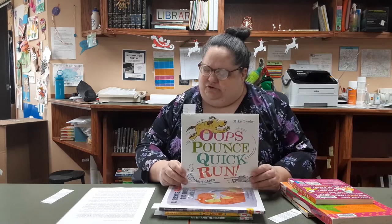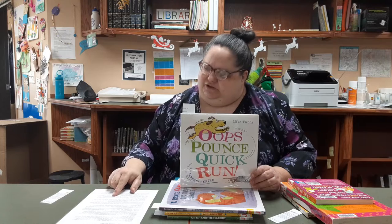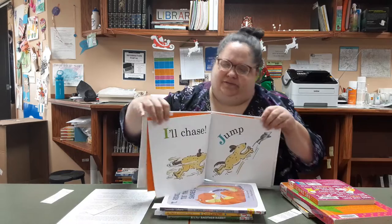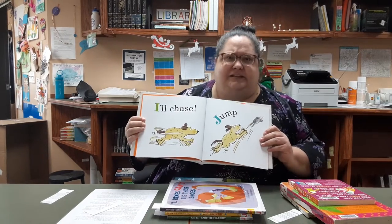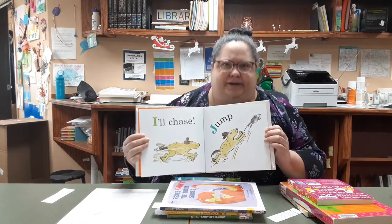I'm going to talk about Oops Pounce Quick Run by Mike Tuohy. This is a great one for early learners because it just has one or maybe two words per page, so early readers might be able to read it themselves, and yet it tells a whole story in alphabetical order — very clever. The illustrations are lots of fun. For example: "I'll chase," says the dog — jump! — trying to catch the little mouse. Don't worry, it has a happy ending.